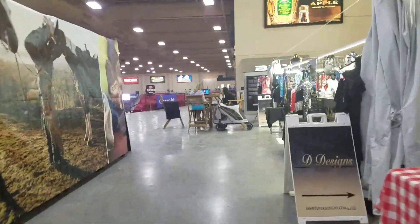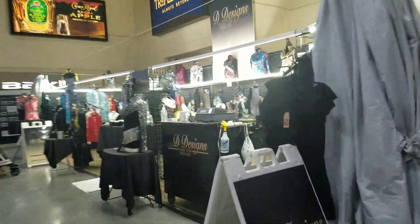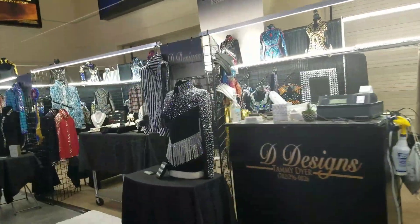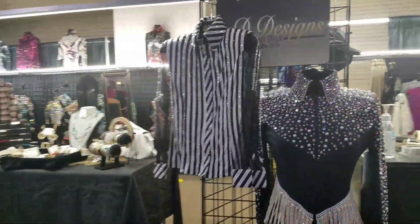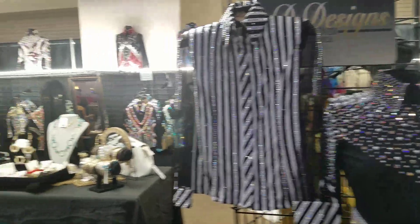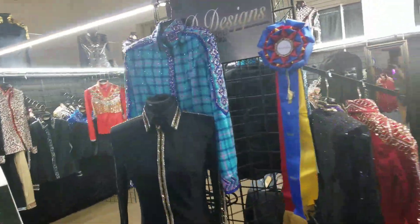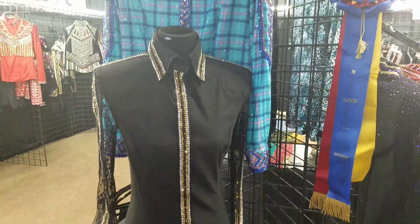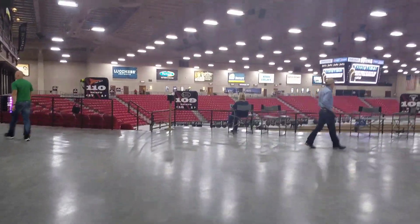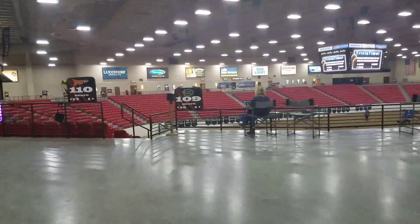Let's walk through here — they have really fancy clothes that the horse people must wear, very blingy. Check that out, it's really cool. A lot of rhinestone — oh, here's one in my favorite color, teal! Very cool.